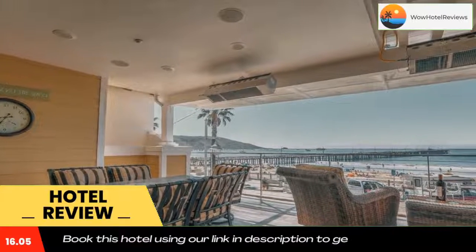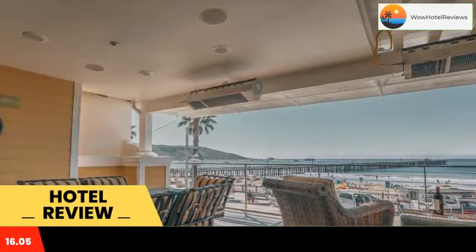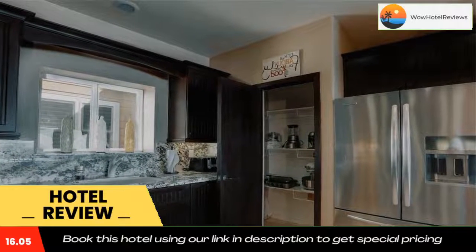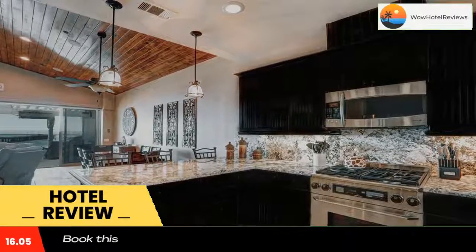The nearest airport is San Luis Obispo County Regional Airport, seven miles from the vacation home. Use our link in the description to get a special discount on this hotel. Don't forget to like and subscribe to our channel.